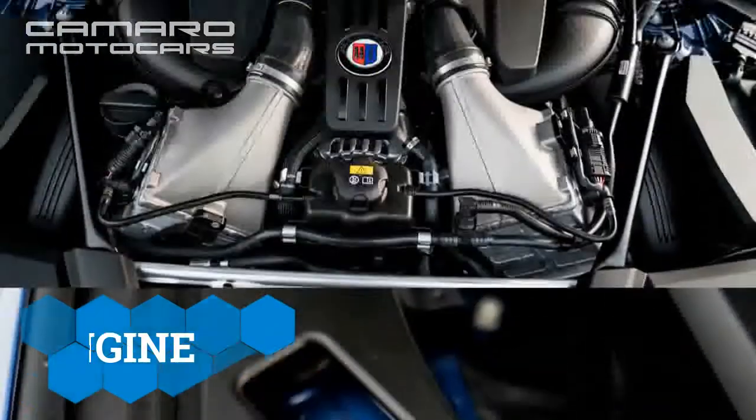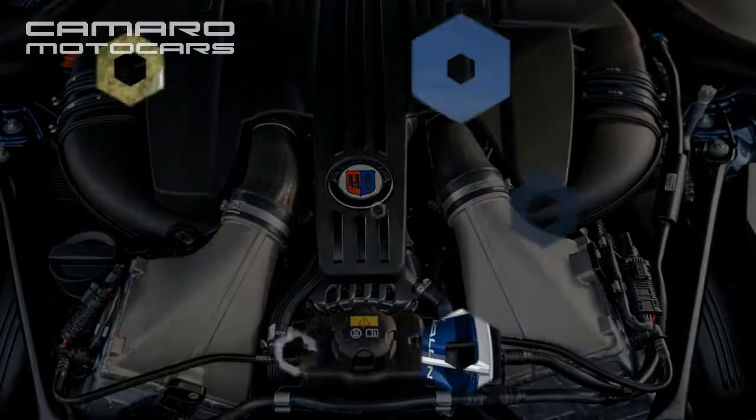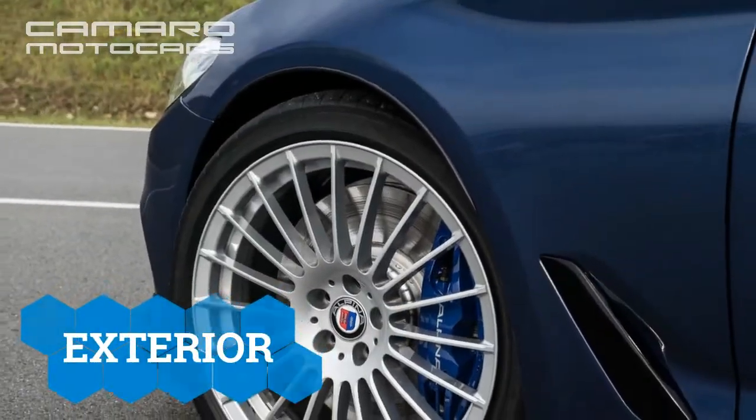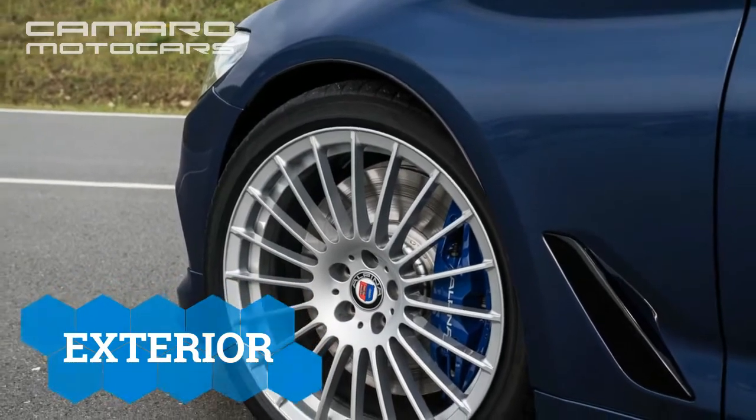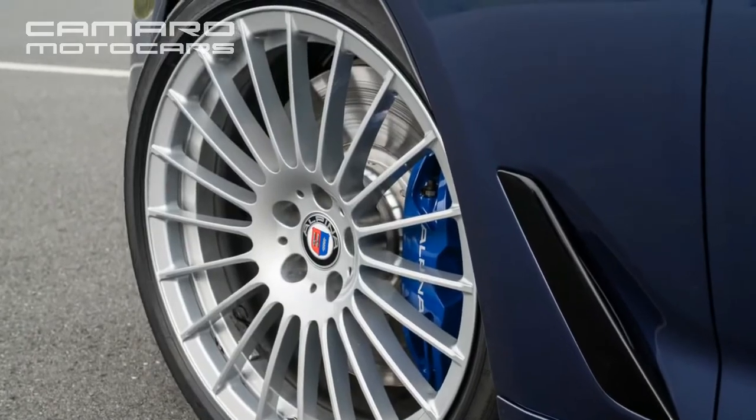Inside, this Alpina truly shines. There are special leather and wood offerings, the Alpina logo is tastefully integrated in several spots, and the engineers have even programmed a specific background for the electronic instrumentation.